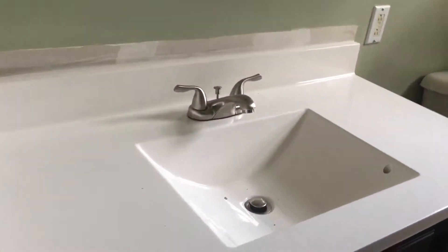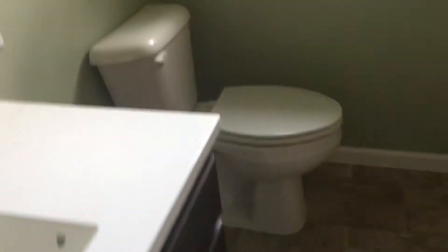As you step this way, you can go to your right and you have your bathroom, which is fully renovated — new light fixtures, new countertop, new sink, new toilet, new shower area. Looks very good in here.